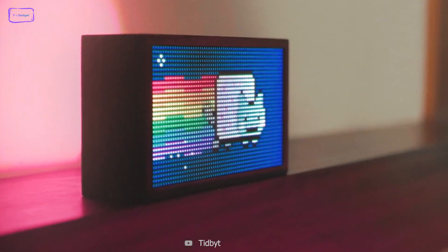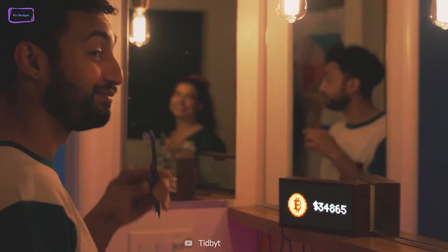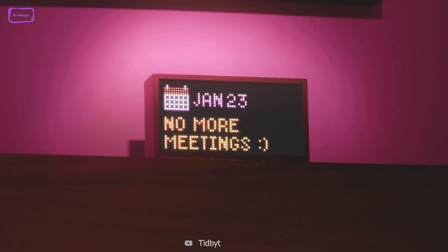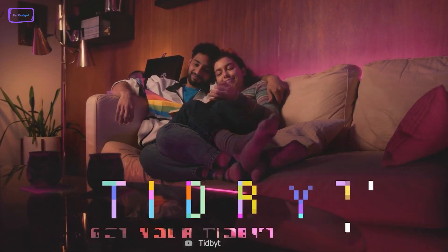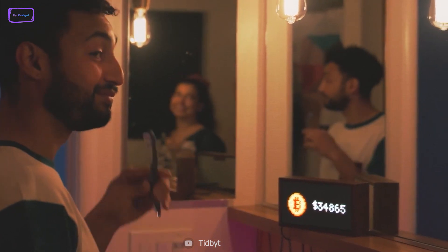The Tidbyt Retro Display is a retro-styled gadget that can show a wide range of information, including weather forecasts, news headlines, sports scores, and even custom messages. Its classic design gives it a nostalgic feel, while its modern technology makes it a practical tool for staying up to date with important information. The device is also highly customizable, allowing users to choose from various font styles and colors to match their personal preferences. Its compact size and easy-to-use interface make it a great addition to any workspace or home.